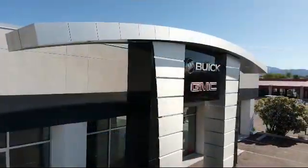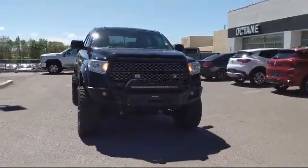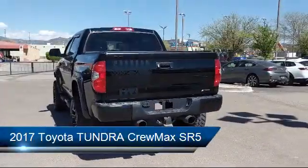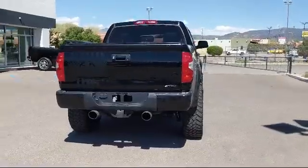Welcome to Octane Buick GMC, and here's a look at another one of our great vehicles from our inventory. It comes equipped with tire pressure monitoring system, Sirius XM satellite radio, rear view camera, steering wheel controls, and keyless entry.